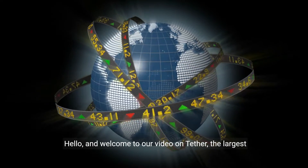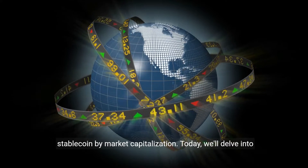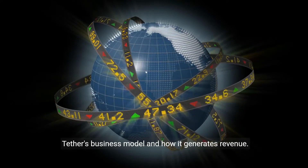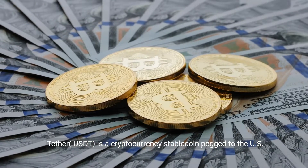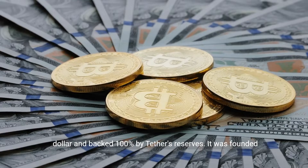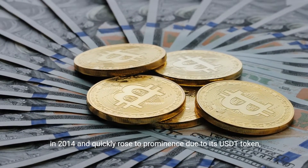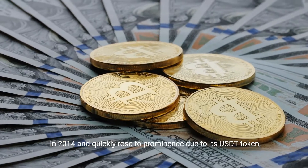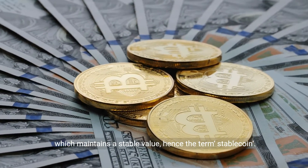Hello and welcome to our video on Tether, the largest stablecoin by market capitalization. Today we'll delve into Tether's business model and how it generates revenue. Tether, USDT, is a cryptocurrency stablecoin pegged to the US dollar and backed 100% by Tether's reserves. It was founded in 2014 and quickly rose to prominence due to its USDT token, which maintains a stable value — hence the term stablecoin.